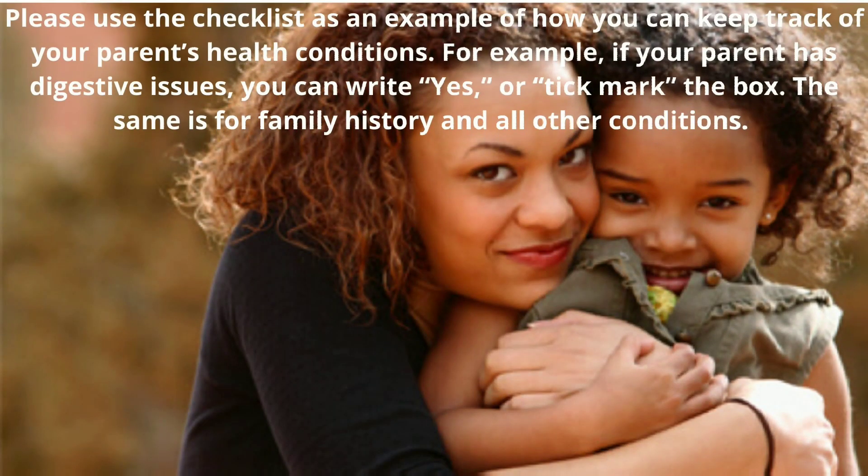Please use the checklist as an example of how you can keep track of your parent's health conditions. For example, if your parent has digestive issues, you can write yes, or tick mark the box. The same is for family history and all other conditions.